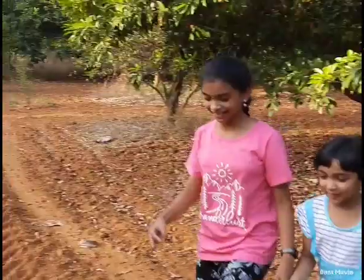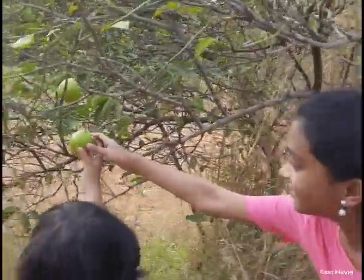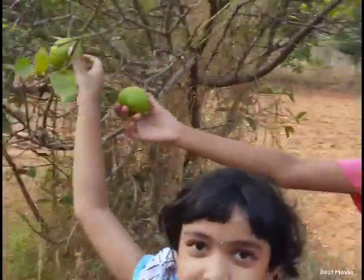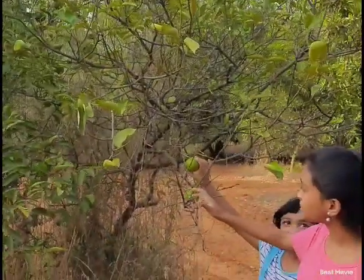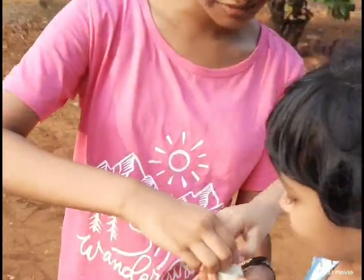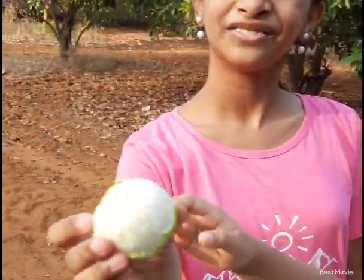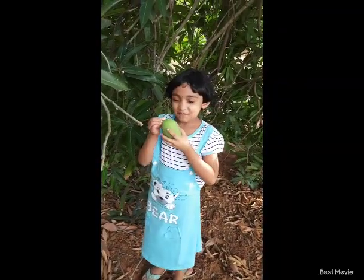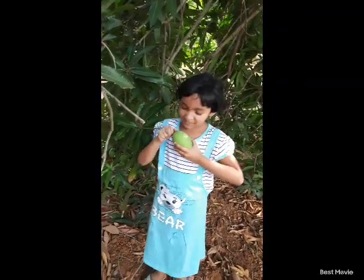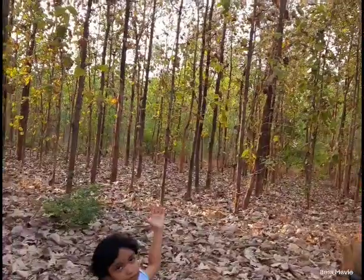Let's see the mossambi tree. We are peeling the mossambi. And there are Chikku trees here too.